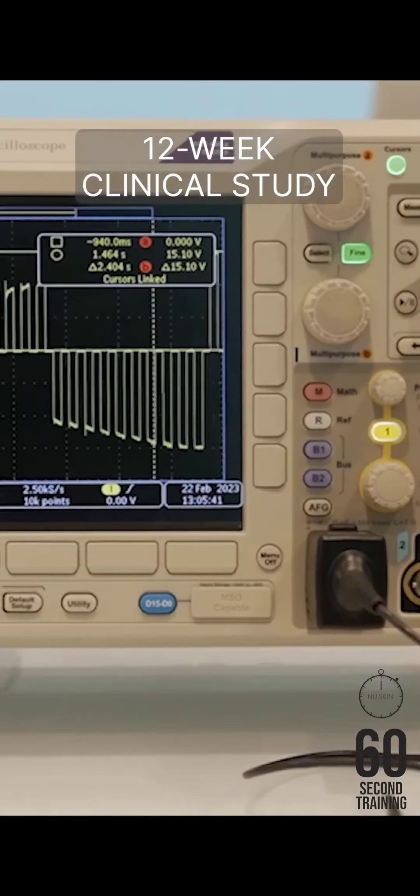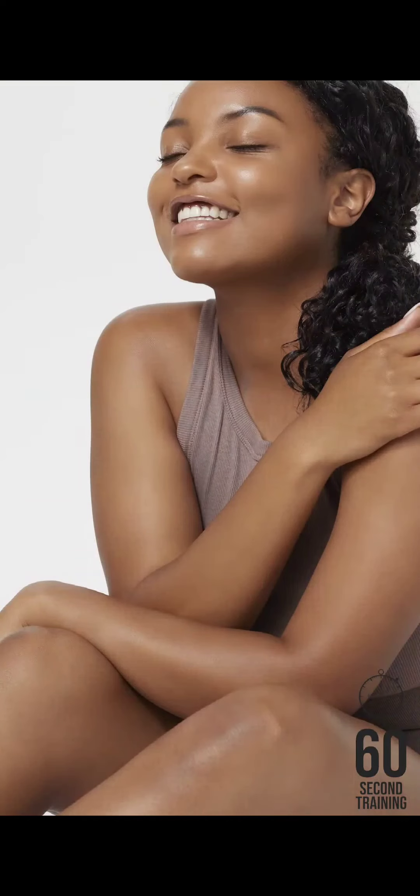A 12-week clinical study showed a reduction in the appearance of dimples on the upper thigh and abdomen. Subjects also noted improvements in the appearance of firmness, smoothness, and contour. Nu Skin Renew Spa IO delivers powerful results to help you look and feel your best.